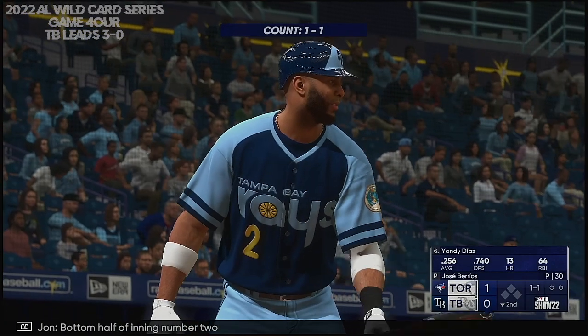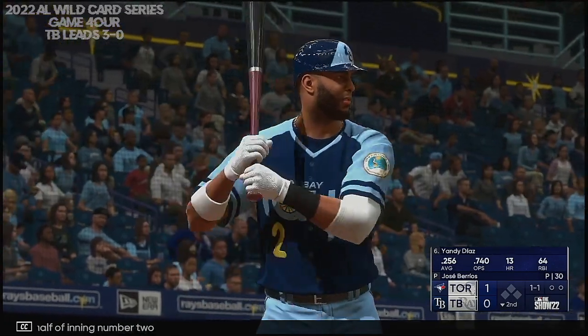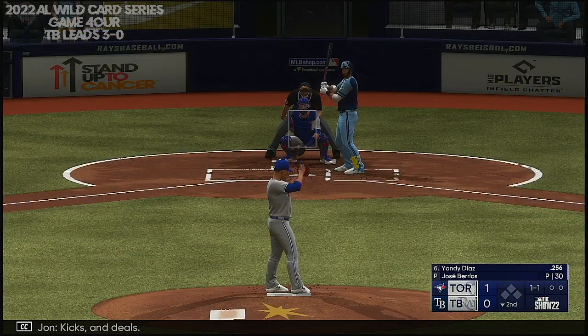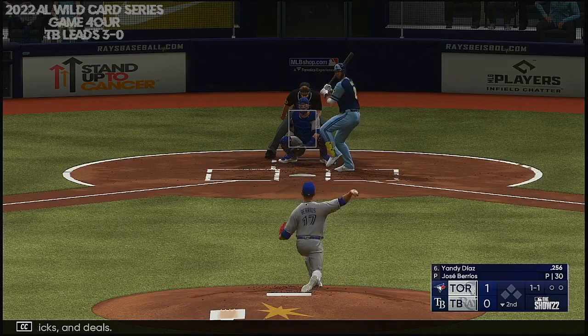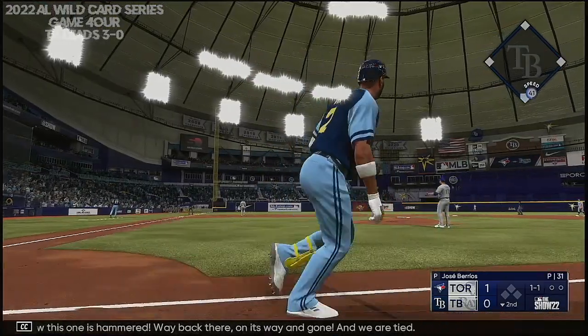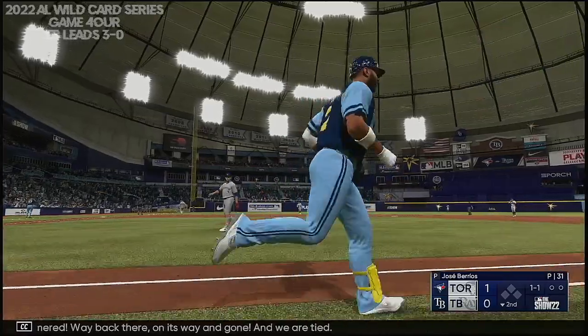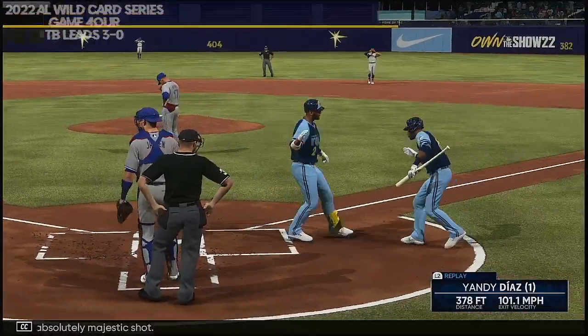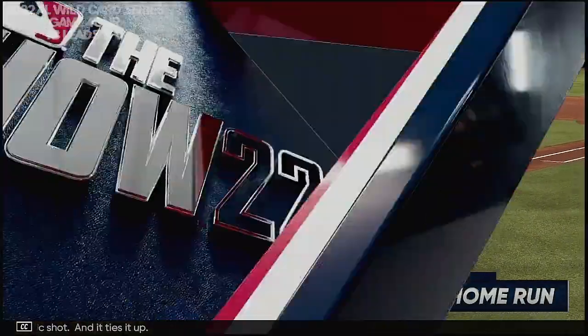Bottom half of inning number two. Yandy Diaz now. Kicks and deals — this one is hammered, way back there, on its way, and gone. We are tied. An absolutely majestic shot. It ties it up — it's 1-1.